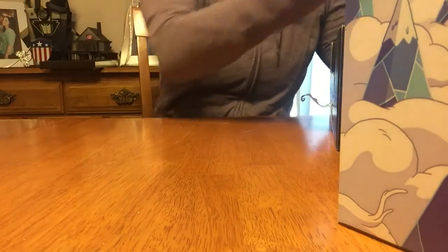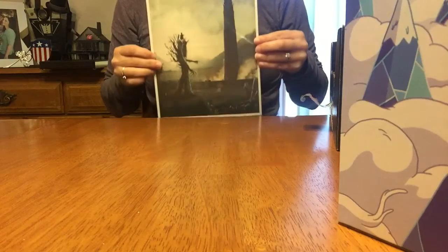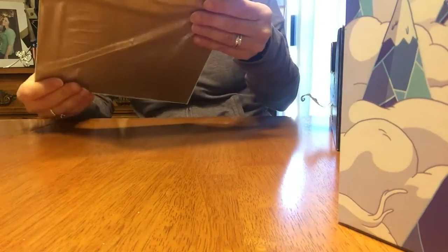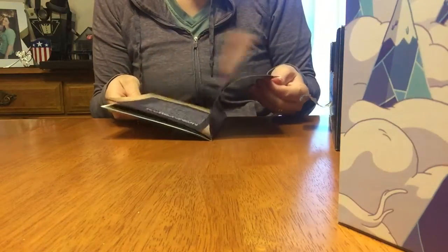Oh, what's this? Just a picture. I'm not really sure what that is. Looks like a tree. Maybe this is Lord of the Rings, too? I'm not a big Lord of the Rings fan. It's a Trent.